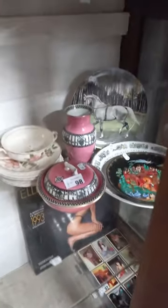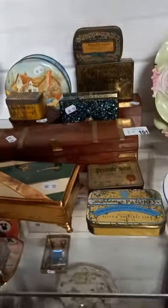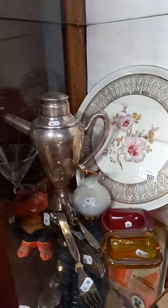Pretty China — some Clarice Cliff and Spode and Wedgwood and stuff. Boxes and tins. More pretty China. Nice little mixed group lot with a nice cocktail shaker.